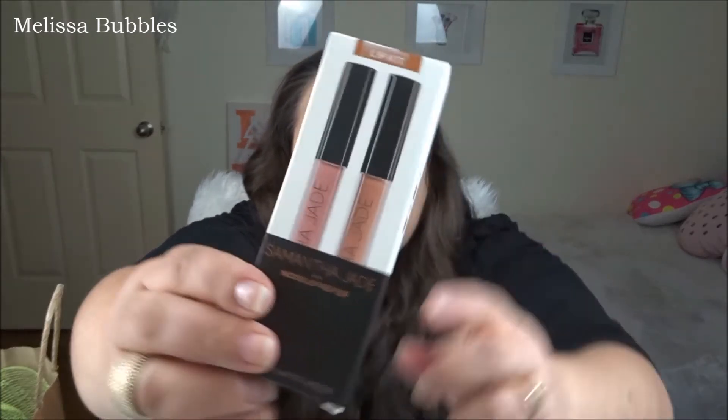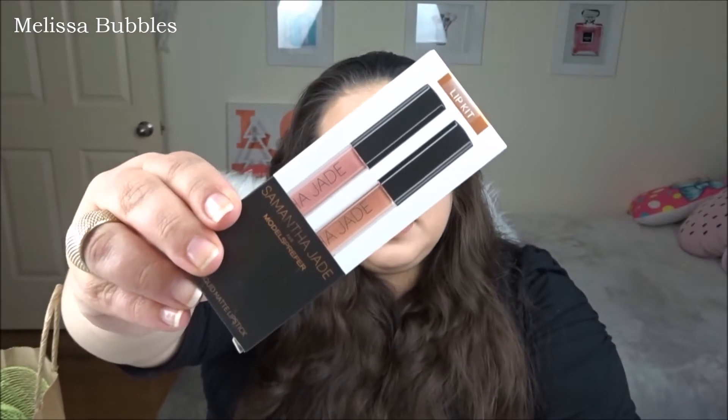Then he got me the Samantha Jade Models Prefer lip kit. I'm actually wearing one of the colors right now — that one there. They're sold out everywhere but I managed to find one at the Docklands, which was amazing. There's Bare Pink and True Nude. I'm wearing Bare Pink at the moment, which is really weird because the True Nude looks more pink. But yeah, he got me that as well.